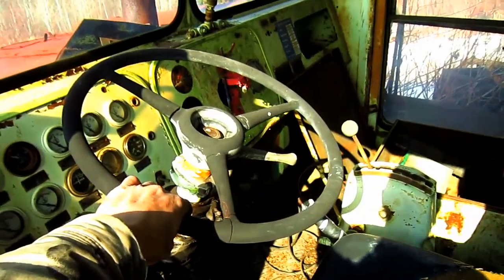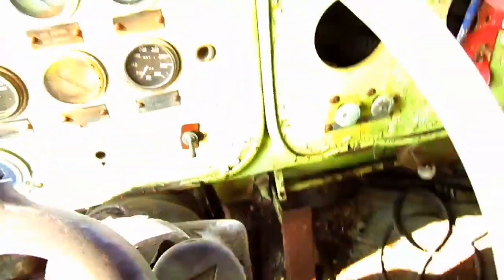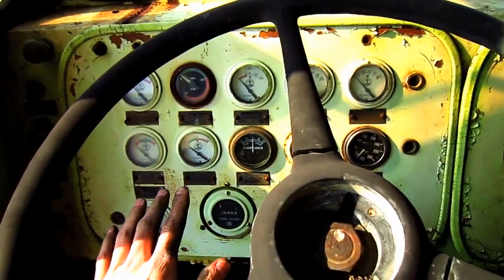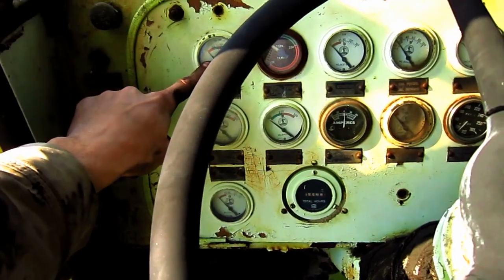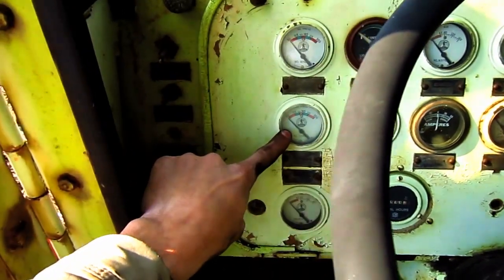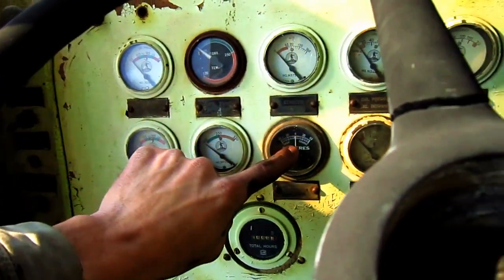From here, you can get a good overview of the inside of the operator's cab on the R62. All the gauges that you see out in front here monitor the entire truck when it's in operation. This first gauge over here is for the oil pressure. The one below it is for the clutch pressure. This is the converter oil temperature, start air pressure, amp meter.